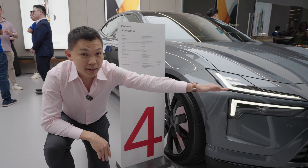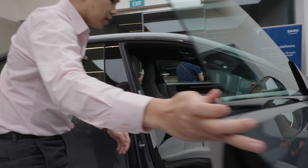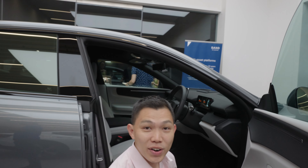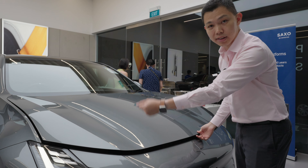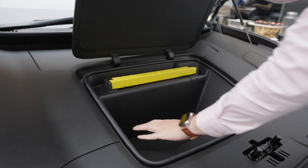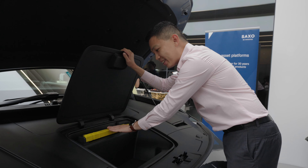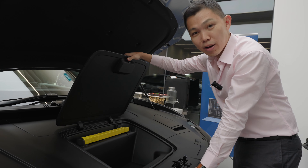Iconic Thor's Hammer design here. There is a frunk — let's check it out. I double tap and lift it up. At first it looks big, but just open this cover and then you get this space. This is the emergency warning sign. Small, but you can keep some takeaway food.